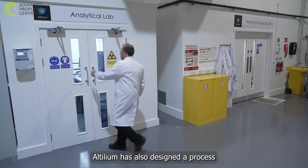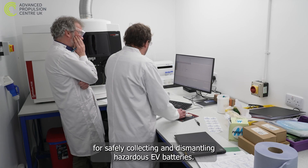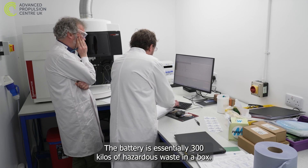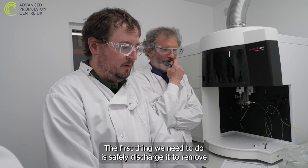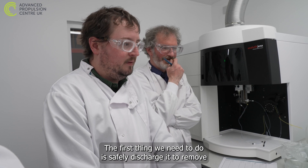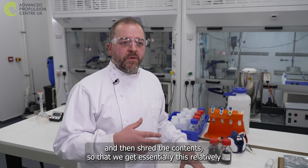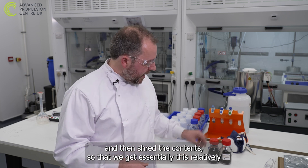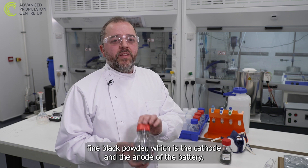Altillium has also designed a process for safely collecting and dismantling hazardous EV batteries. The battery is essentially 300 kilos of hazardous waste in a box. The first thing we need to do is safely discharge it to remove all that chemical potential energy, strip down all the structure, and then shred the contents so that we get essentially this relatively fine black powder, which is the cathode and the anode of the battery.